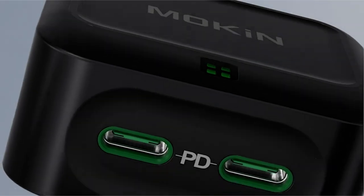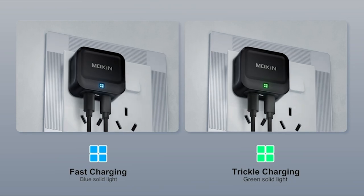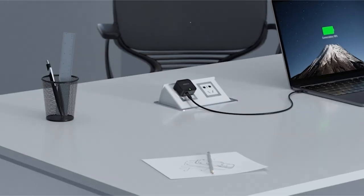Fast chargers have revolutionized the way we power our smartphones. Hi, welcome to All Cases Here. In this video we are going to talk about the 5 best fast chargers for phones you can buy.